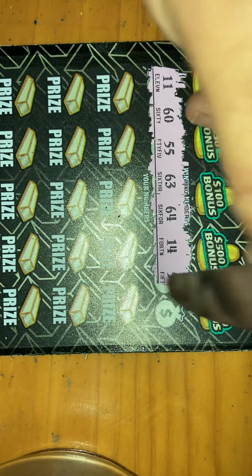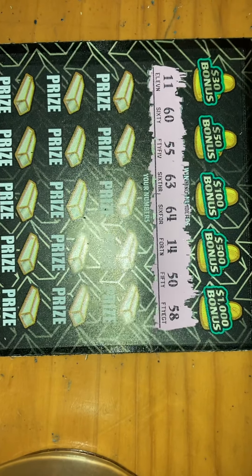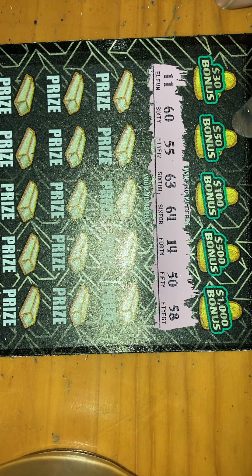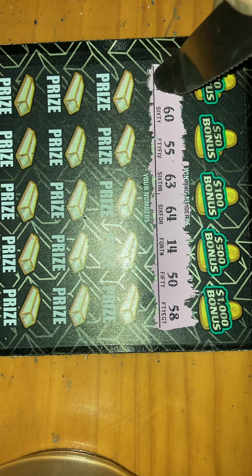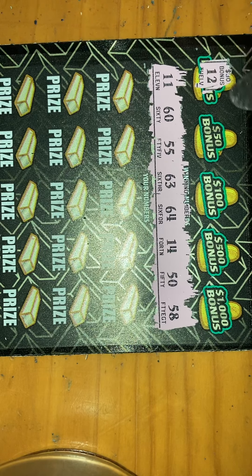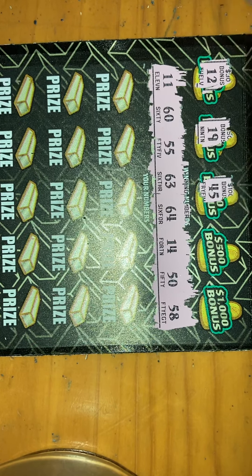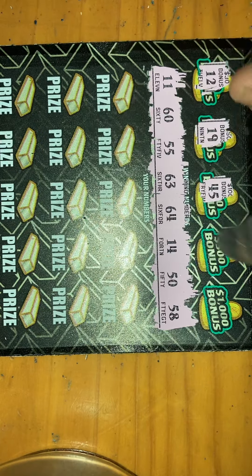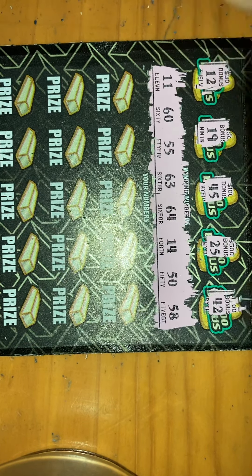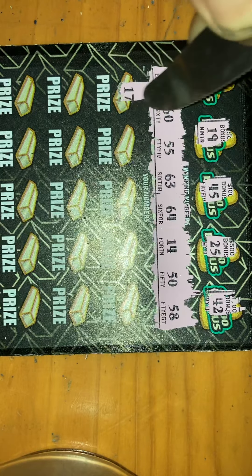I've seen other people on YouTube get it. For ticket 20, we're looking for 11, 60, 55, 63, 64, 14, 50, and 58. So basically 50s, 60s, 11, or 14. We can get a win right off the bat with the bonus — it's a one-off but we had it for a second. Somebody recently hit 45, hit a claimer getting matching numbers, all the bonuses, and it was like $5,000 I think.